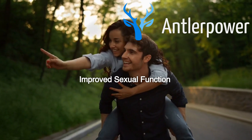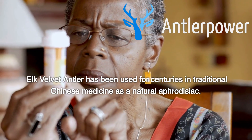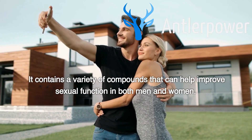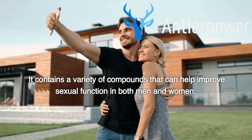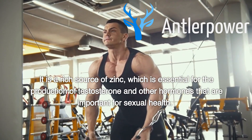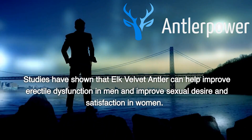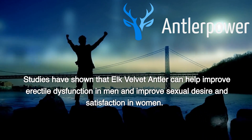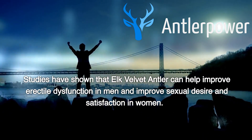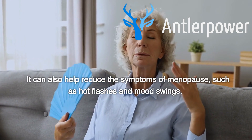Improved Sexual Function. Elk velvet antler has been used for centuries in traditional Chinese medicine as a natural aphrodisiac. It contains a variety of compounds that can help improve sexual function in both men and women. It is a rich source of zinc, which is essential for the production of testosterone and other hormones that are important for sexual health. Studies have shown that elk velvet antler can help improve erectile dysfunction in men and improve sexual desire and satisfaction in women. It can also help reduce the symptoms of menopause, such as hot flashes and mood swings.